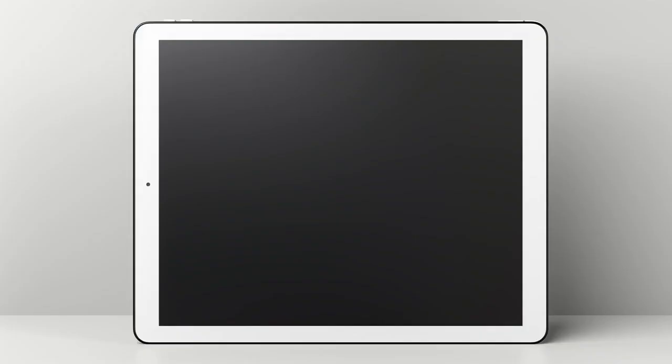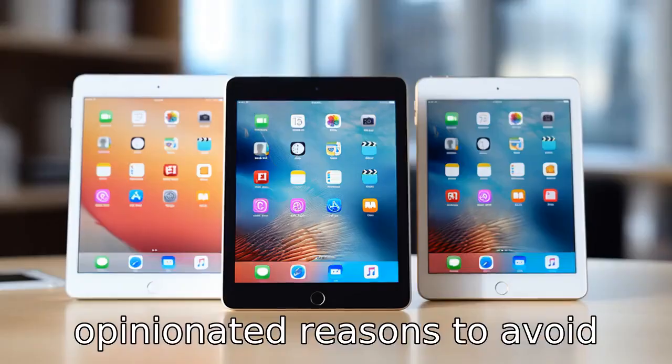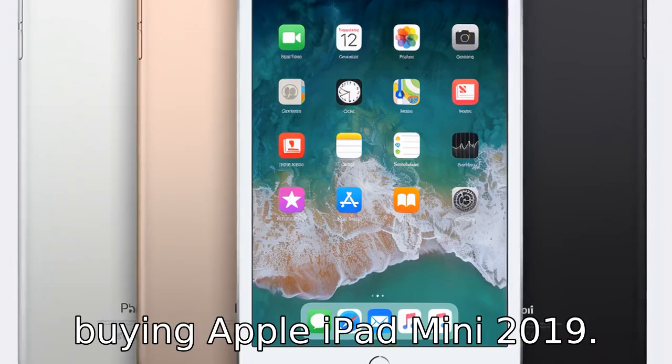And now, 11 detailed and opinionated reasons to avoid buying the Apple iPad Mini 2019.